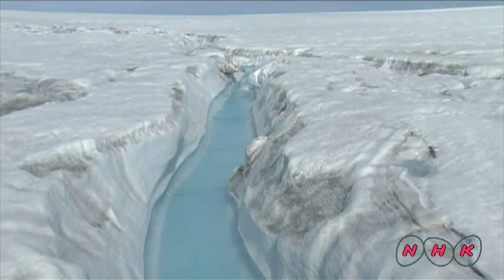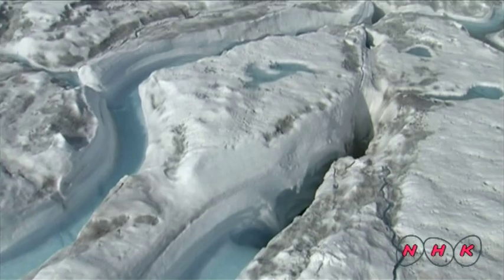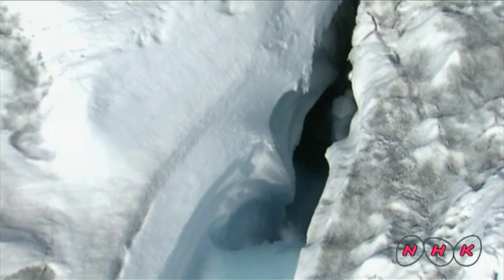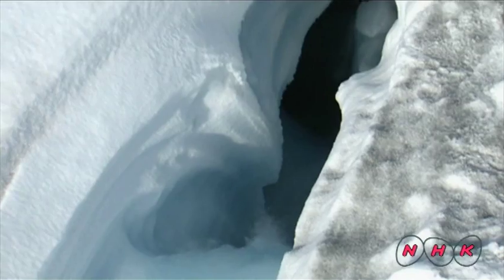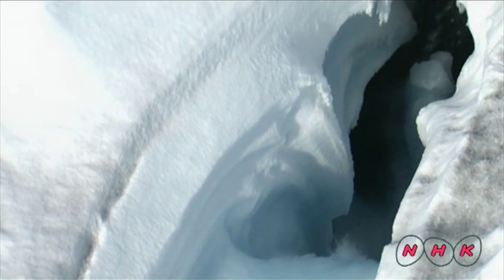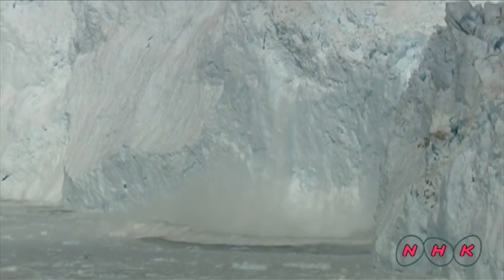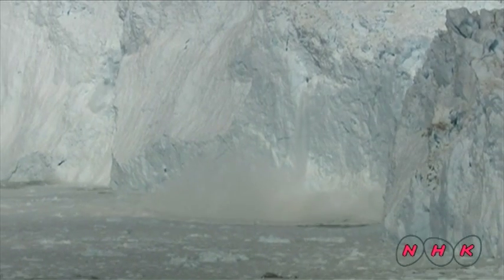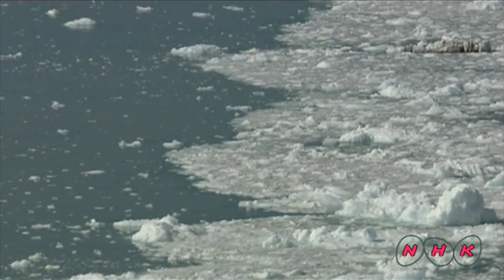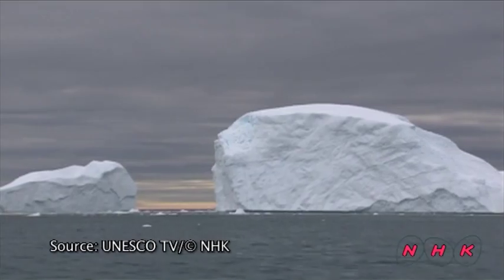Heavy snowfall on the ice melts in summer and forms rivers across the glacier. The flowing water erodes the ice and forms water pockets. Pieces of the glacier break off and fall into the ocean. If temperatures continued to increase and all of Greenland's ice was to melt, it is estimated that the global sea level would rise by seven metres.